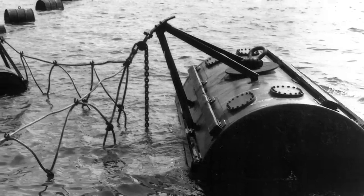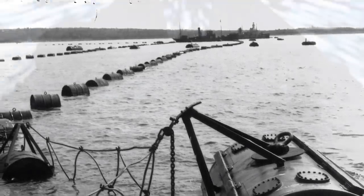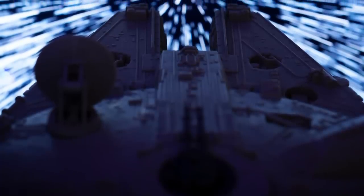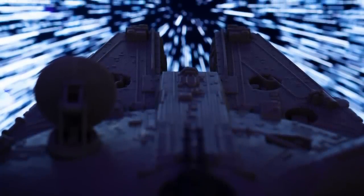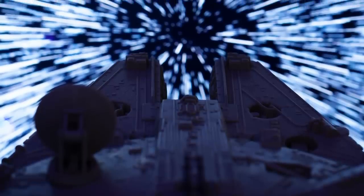Some theorize the anomaly could be a leftover anti-submarine device from World War 2 or a sunken battleship gun turret. Its resemblance to the Millennium Falcon from Star Wars led many to believe it could be a crashed UFO. In contrast, others consider it nothing more than a curious and fun natural geological phenomenon.